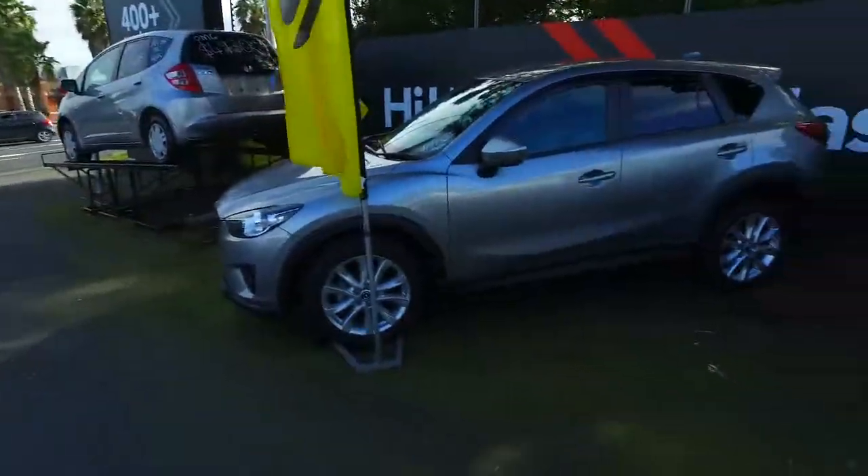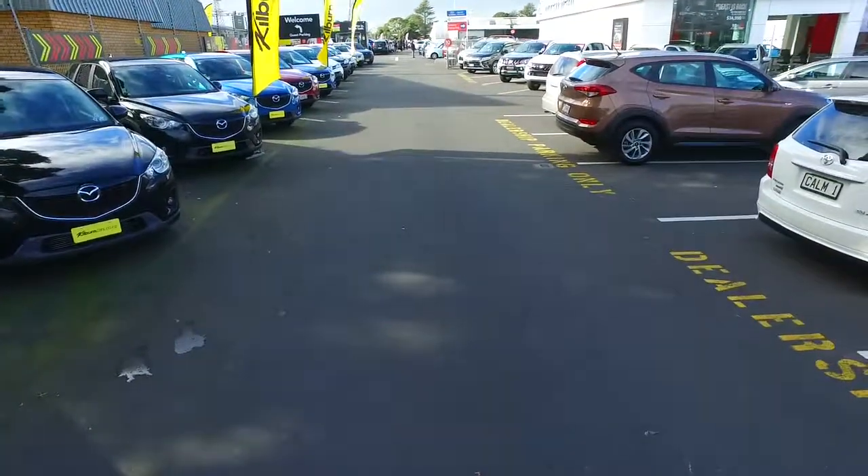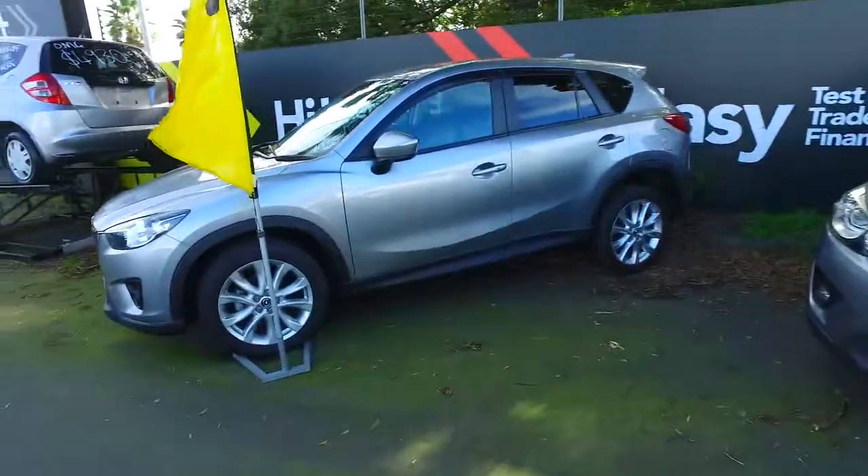So straight away we've got 1, 2, 3, 4, 5, 6, 7 — 7 Mazda CX-5s. So plenty to choose from.